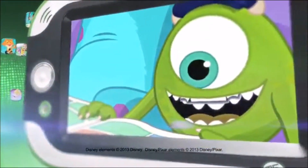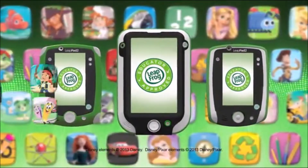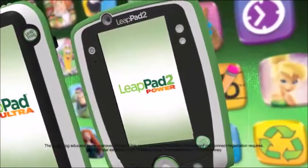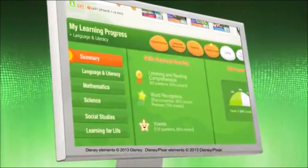Choose your LeapPad and then choose from a library of over 800 games, e-books, videos, and apps. Designed or approved by LeapFrog's learning experts, including select titles that automatically adjust to a child's individual learning level, the complete library works across all LeapPad platforms. And you can see the learning and share your child's achievements on their personal learning path.